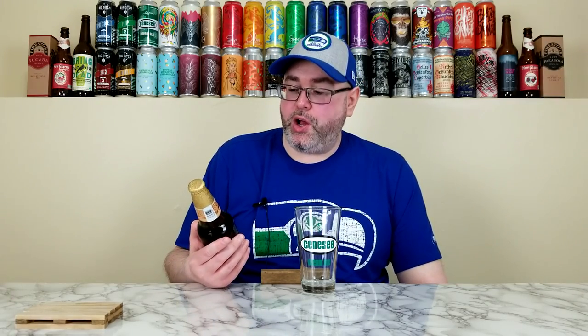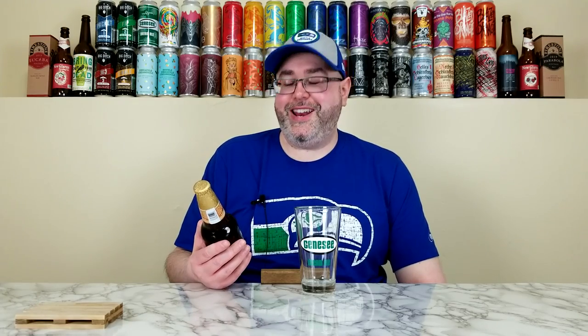What's up everyone, back for another beer review. Today is another installment of Macro Monday here on the channel, where I review a beer from a macro brewery or a macro-esque beer from a craft brewery. I want to apologize in advance for the poor pronunciation, but this beer comes from the Cuauhtémoc Moctezuma Brewery, out of Monterey, Mexico. This is their Bohemia Classica.